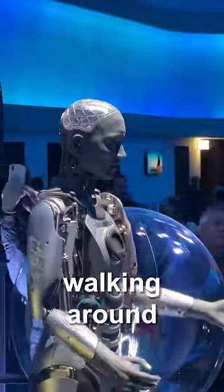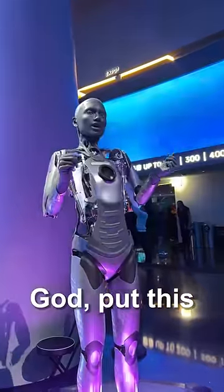They've got these AI-generated cyberbots walking around. They can dance too? Put this girl on TikTok.